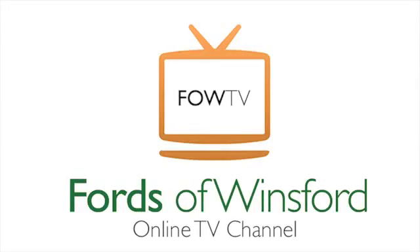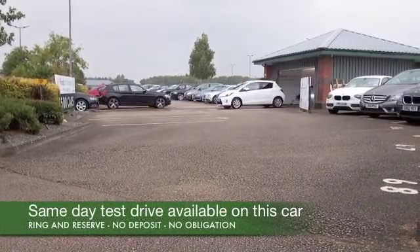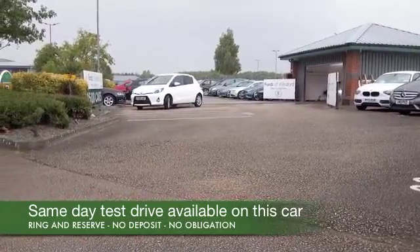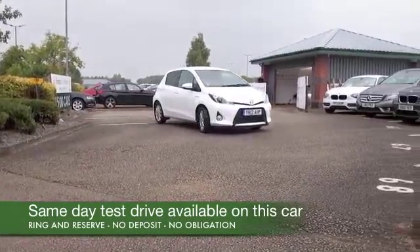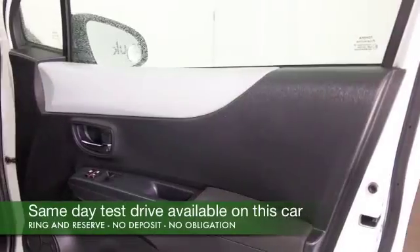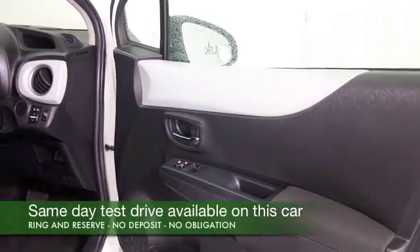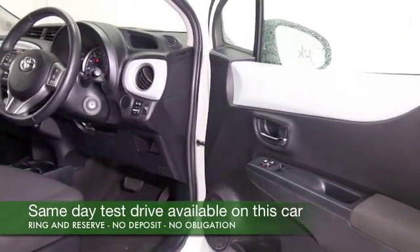Toyota are building some cracking cars these days and of course they're still leading the way with hybrid technology. Here we have a Yaris hybrid looking very smart in brilliant white. You've got the battery technology coupled with the 1.5 engine, which means you're going to get about 80 to the gallon. This car has a cloth interior and is very comfortable.